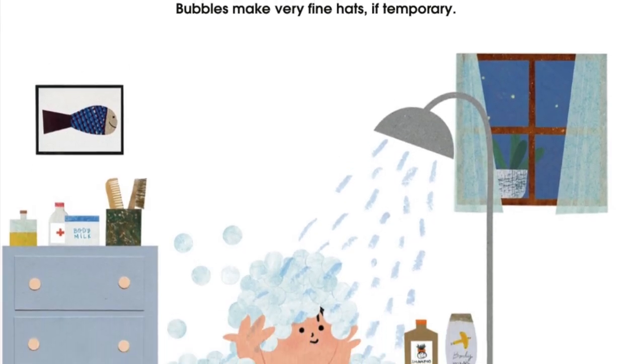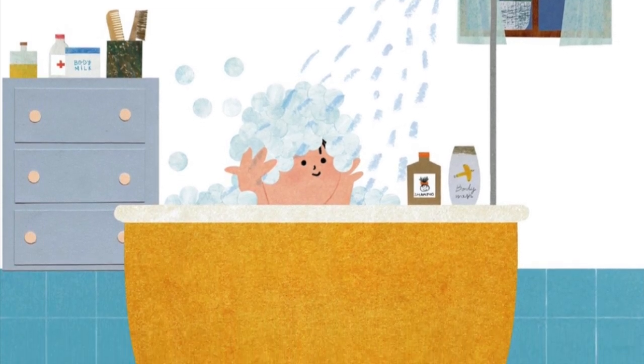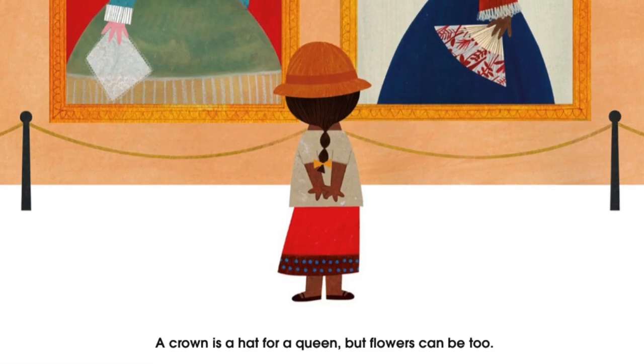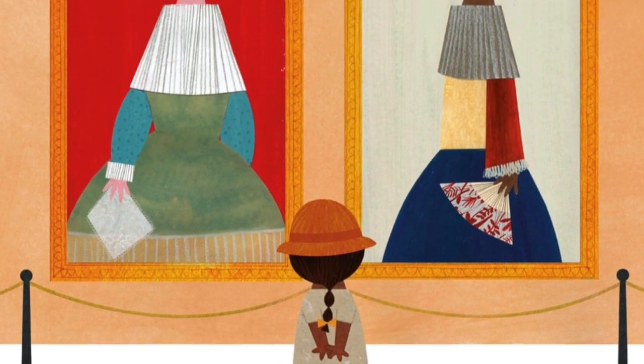Bubbles make very fine hats, if temporary. A crown is a hat for a queen. But flowers can be too.